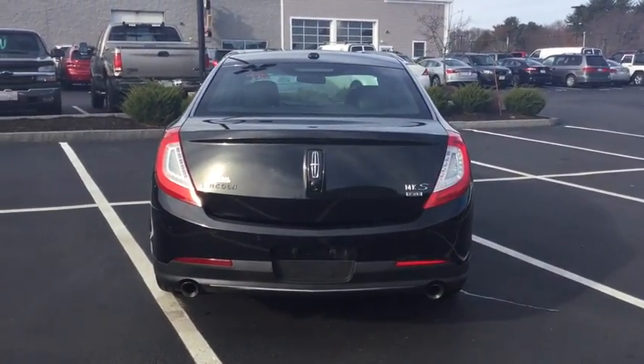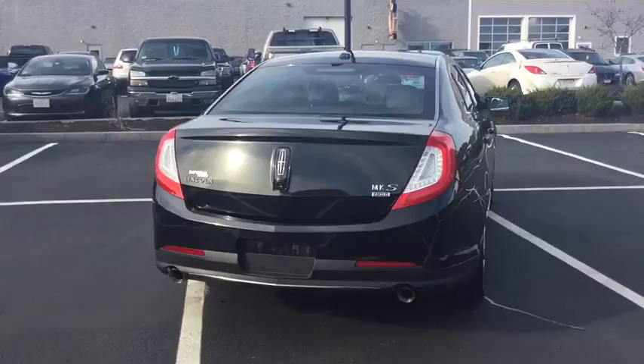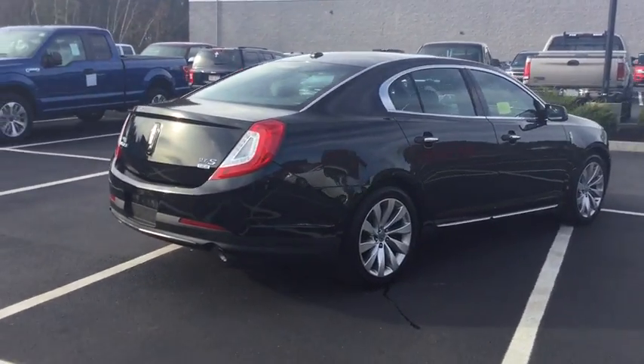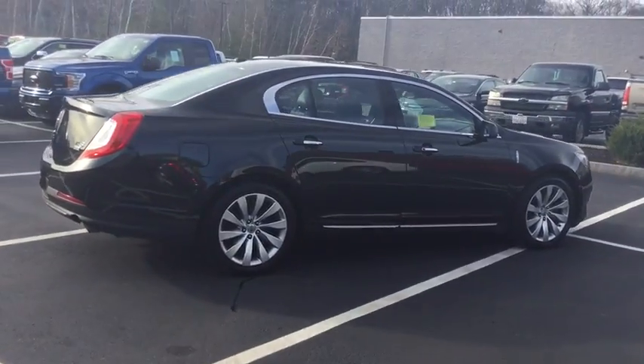Remote engine start, keyless entry, stability control, traction control, power passenger seat, backup camera, all-wheel drive, anti-lock braking system, steering wheel audio controls, Bluetooth.